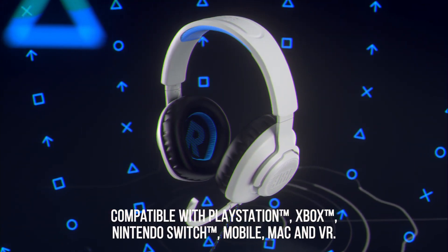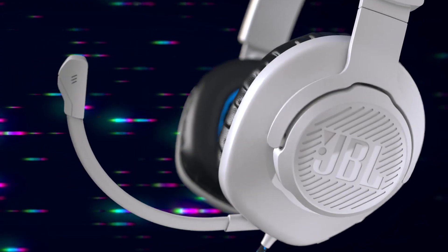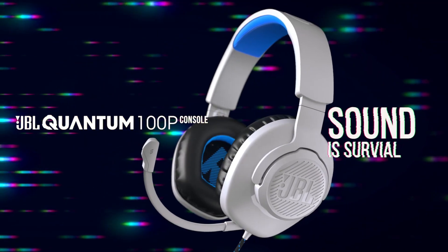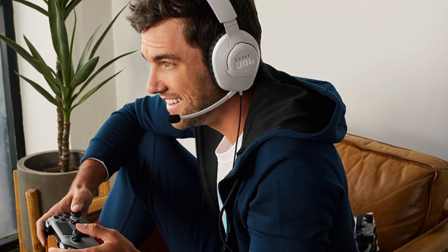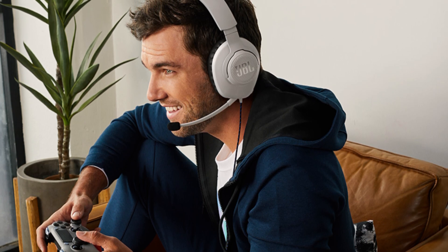Should you buy it? If you're a console gamer on a budget, the JBL Quantum 100P Console is a great value pick. It offers everything you need for a fantastic gaming experience without stretching your wallet.